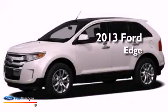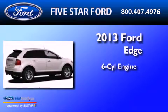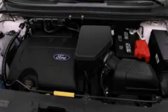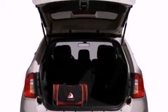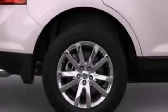This is a brand-new 2013 Ford Edge. It features a six-cylinder engine and an automatic transmission. Its top features include a low-tire pressure indicator, XM satellite radio, big 18-inch wheels, and traction control and stability control systems.